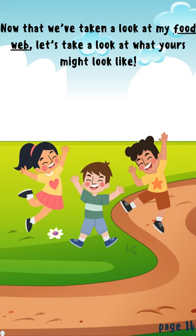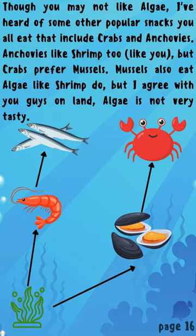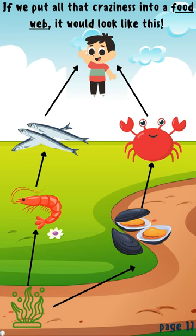Now that we've taken a look at my food web, let's take a look at what yours might look like. I've heard from some friends in the ocean that shrimp is pretty popular to the land kiddos like you, especially popcorn shrimp. Shrimp like to eat algae, which I am thinking is something you wouldn't like to eat because it's green. Though you may not like algae, I've heard of some other popular snacks you all eat that includes crabs and anchovies. Anchovies like shrimp too, but crabs prefer mussels. Mussels also eat algae like shrimp do, but algae is not very tasty. If we put all that craziness into a food web, it would look like this.